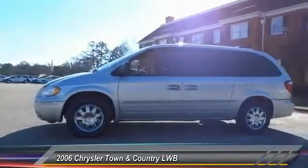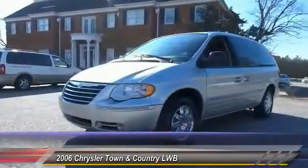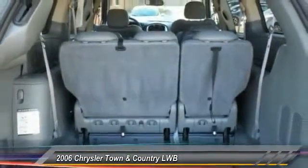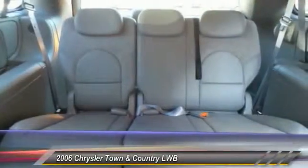Here are some of this vehicle's great options: Power Passenger Seat, Navigation System, Keyless Entry, CD Changer, Steering Wheel Audio Controls, Traction Control, Power Lift Gate, Anti-Lock Braking System, Leather Wrapped Steering Wheel, and Power Steering.